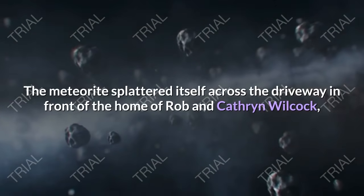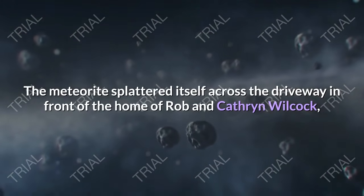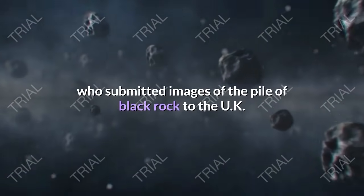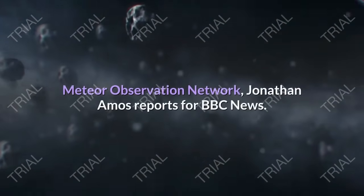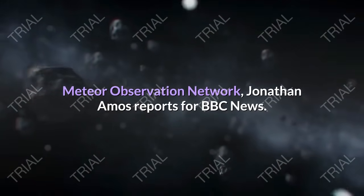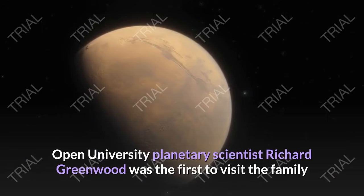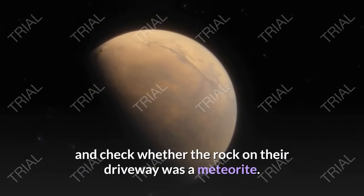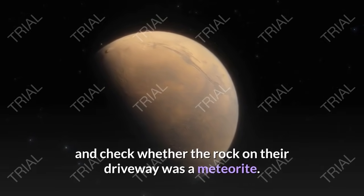The meteorite splattered itself across the driveway in front of the home of Robin Catherine Wilcock, who submitted images of the pile of black rock to the UK Meteor Observation Network, Jonathan Amos reports for BBC News. Open University planetary scientist Richard Greenwood was the first to visit the family and check whether the rock on their driveway was a meteorite.